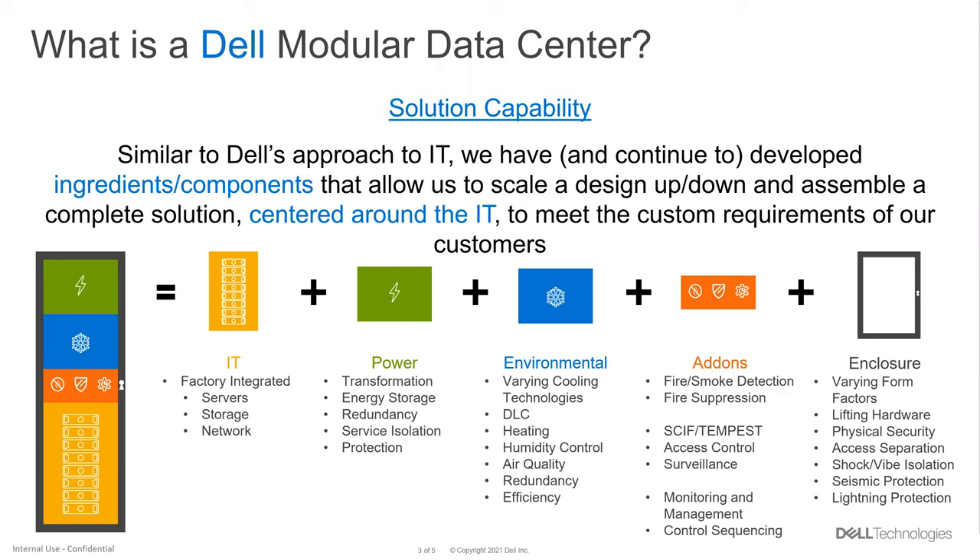From a power standpoint, one thing I'd add for edge is that we're seeing in many situations limitations on the ability to deploy quickly and minimize the amount of trades work required on site. So designing power whips that are already terminated and can plug into existing power infrastructure is a small but very important example of how we design the system to minimize cost, risk, and time.